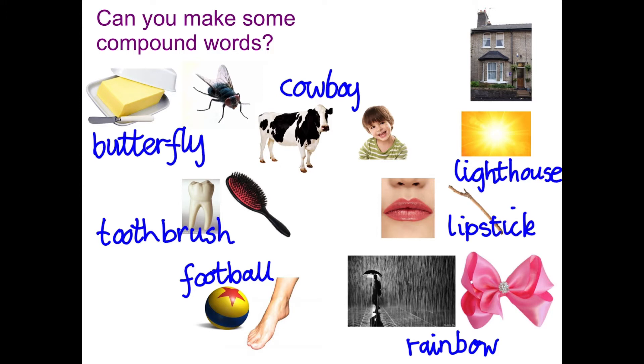So can you write those neatly in your book and see if you can think of any more, because there are lots of words in English that are compound nouns.